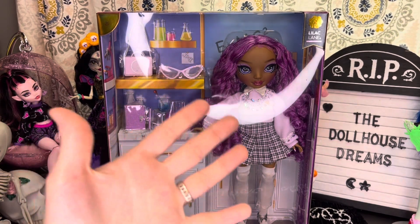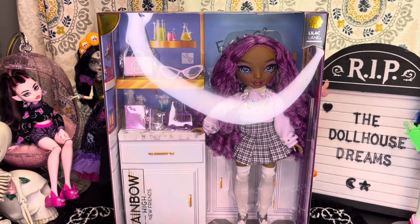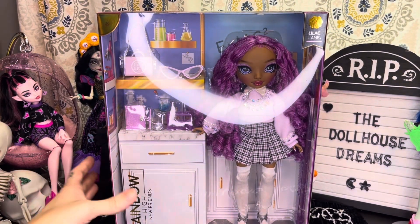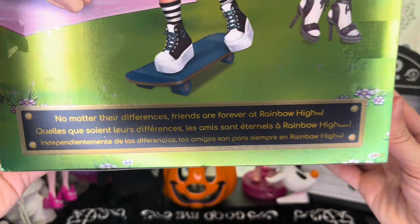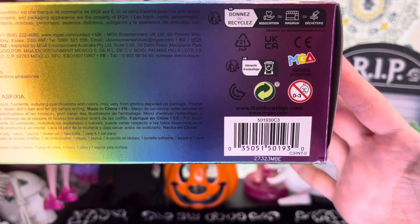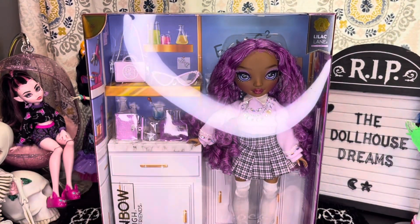Here she is in the packaging and you can see all the little accessories she comes with. These dolls come with a bunch of added accessories — still no second outfit. I think the ship has just set sail on the second outfit and it's probably never coming back. Here is the back of the box featuring the other dolls in the line. It says 'No matter their differences, friends are forever at Rainbow High.' I found her for $26.99 at Walmart; she's also available on Amazon and I believe at Target as well.